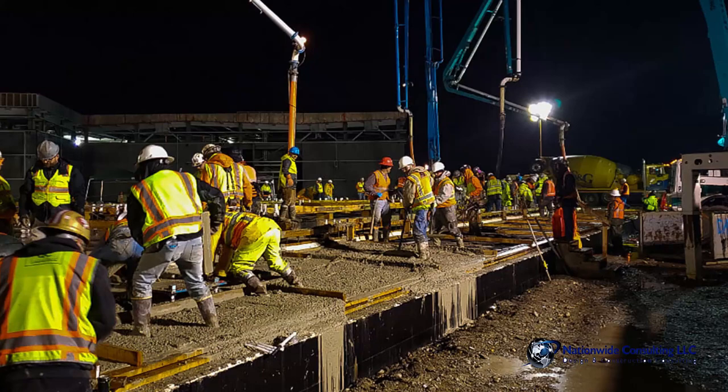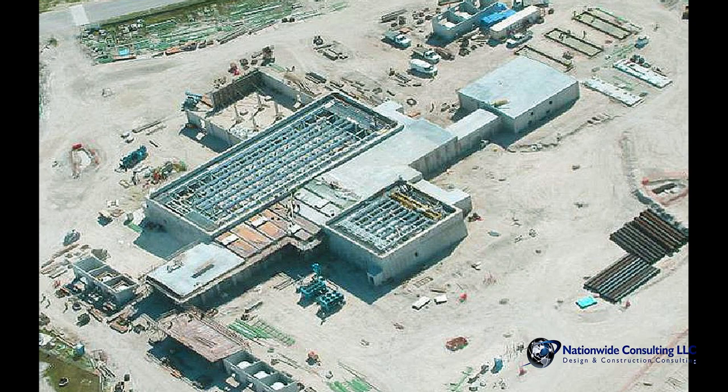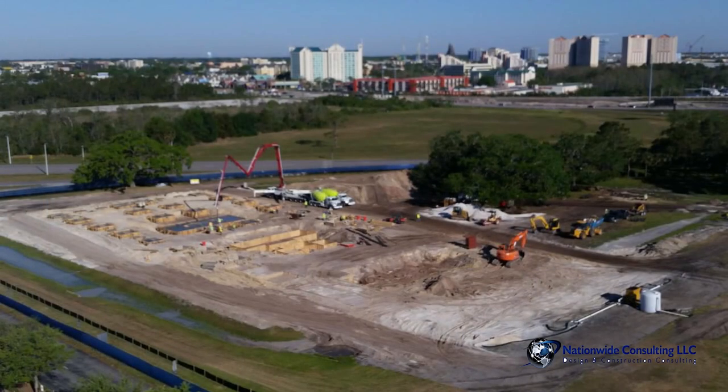We're right there to give advice to the company so that decisions can be made. One of the biggest factors in building a building quickly is you need to be able to make decisions as you go. There are lots of things that come up that you have to get answered, and if you don't get the answer from the owner timely, everything stops. We chase those answers. The contractor doesn't have the relationship with large companies like Lockheed Martin that we do, because we're representing Lockheed Martin. They're going to listen to us, and we can talk to the right people in a timely fashion and keep the project going.